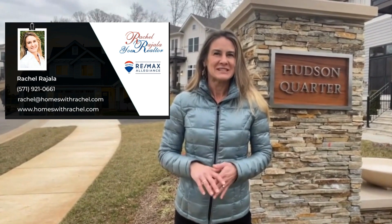I'm Rachel Ruggiala with Homes with Rachel and Remax Allegiance. I'm referring to Hudson Quarter, Gulick Group's newest community of 18 homes on a third-acre lot, located in the Sleepy Hollow area of Falls Church, Virginia. This location is close to dining and retail options of both downtown Falls Church and the Mosaic District, full of shops and restaurants.